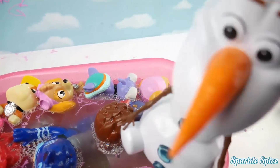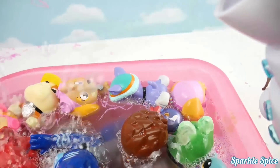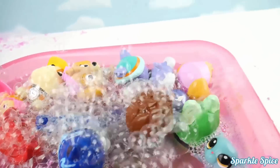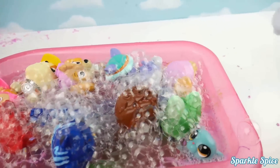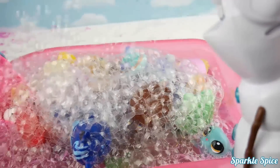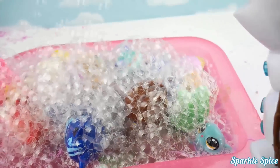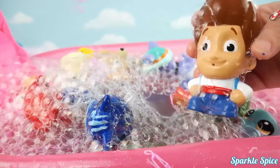It's our Olaf bubble machine. Are you guys ready for some bubbles? Here it goes. Whoa, look at all these bubbles everywhere. Yay, woo hoo! Olaf can't stop making bubbles. Where did you guys go? Whoa, bubbles.